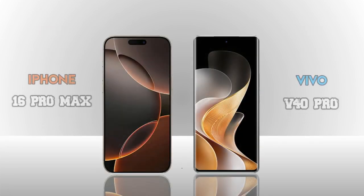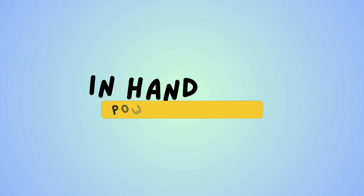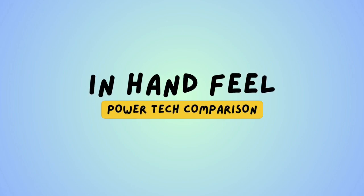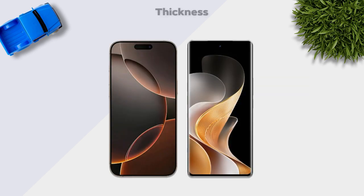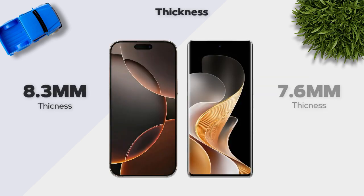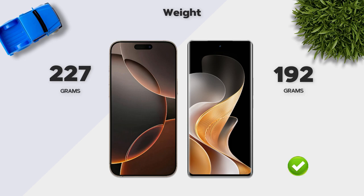Now we compare two models: iPhone 16 Pro Max vs Vivo V40 Pro. In hand feel, thickness is 8.3mm vs the better 7.6mm, and weight is 227 grams vs the better 192 grams.